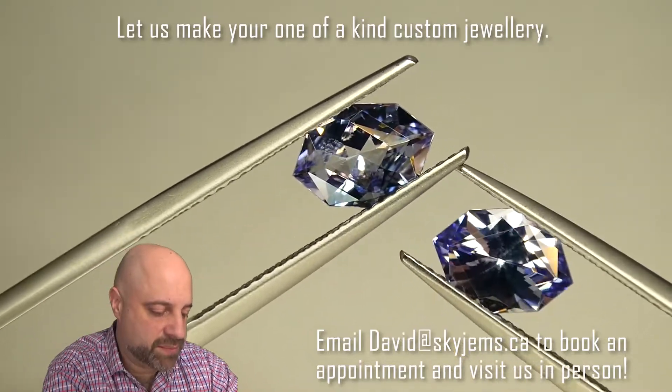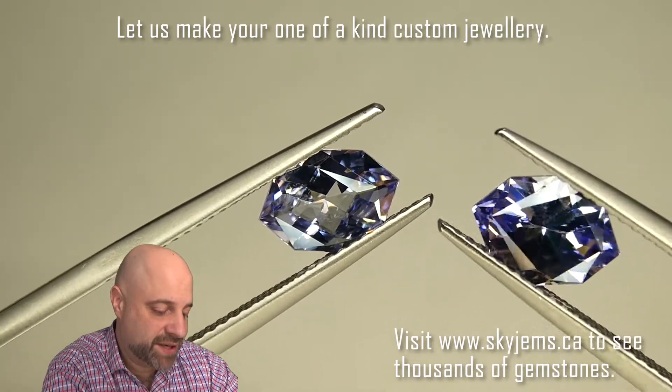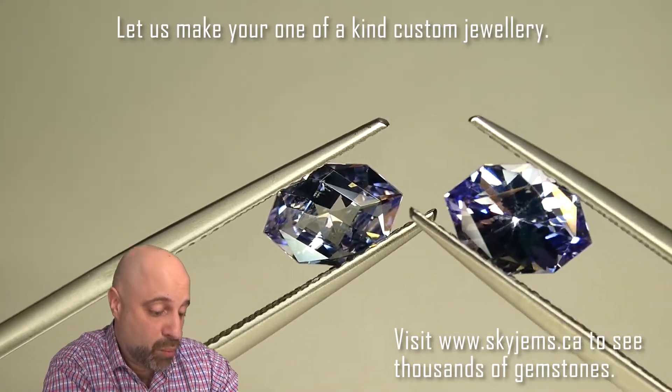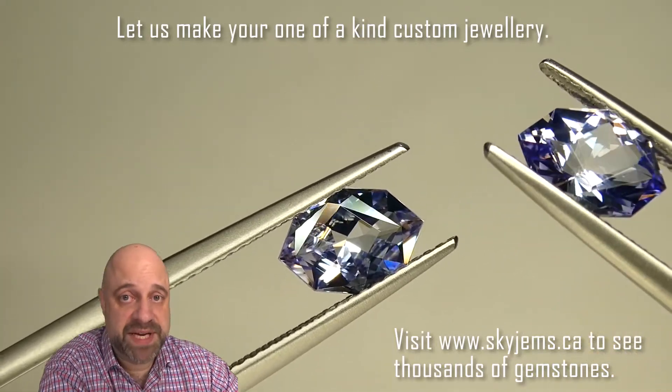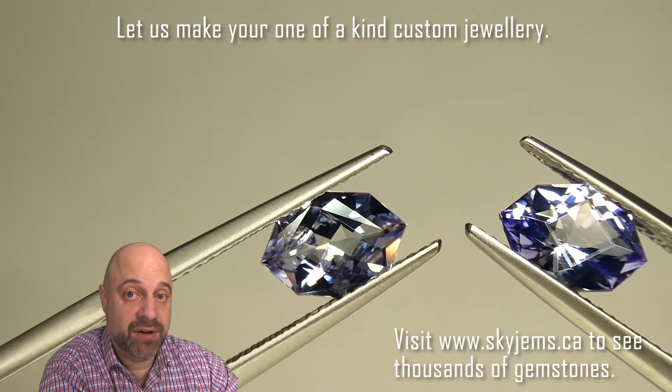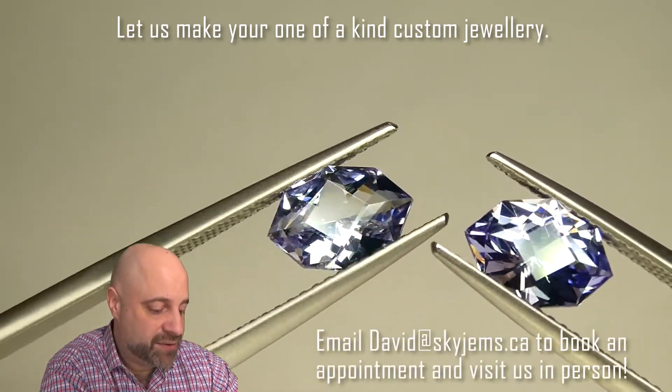Even if we go with the most simple stud setting, they're magnificent pieces that are one-of-a-kind and unique. Even in the most basic of settings, they're still unique and still one-of-a-kind. Absolutely gorgeous.